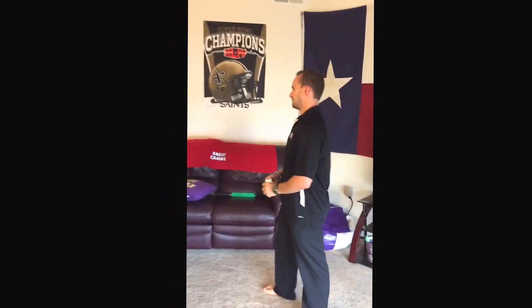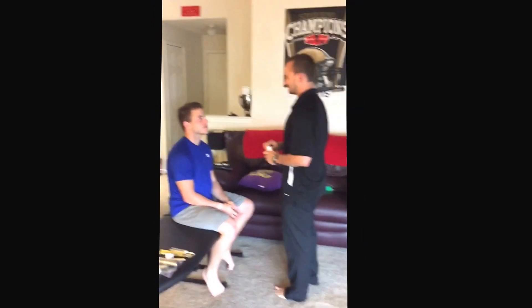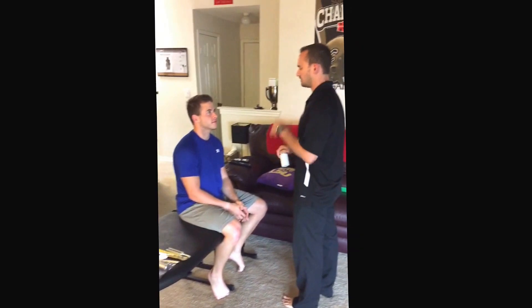This is Rob Neuenschwander, June 19, 2015, Cranial Nerve Exam. John, I'm going to test your olfactory nerve, cranial nerve 1.